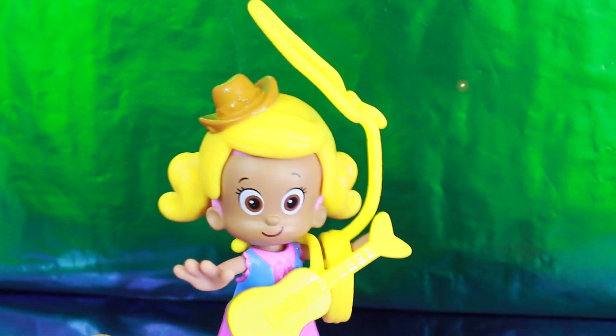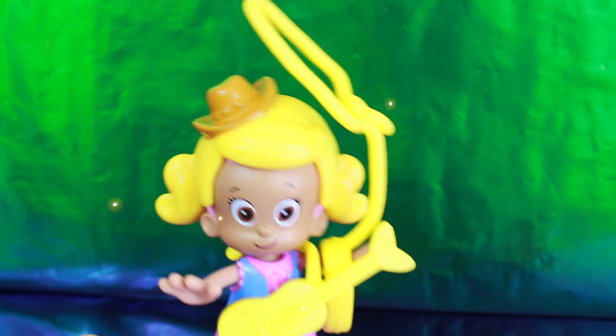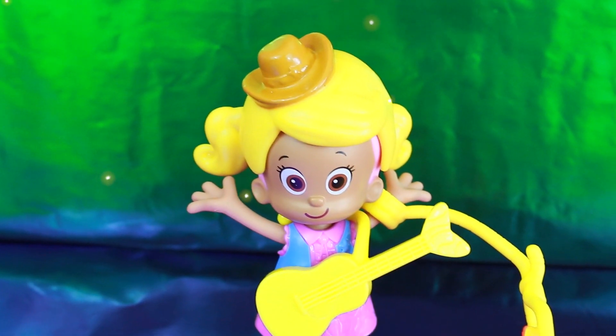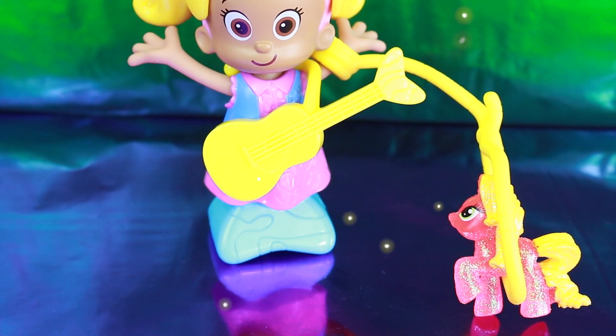Thank you everybody for helping Molly get ready. She wants to show you a little trick — she's going to lasso something. Do you know what it will be? I think she got something. What is it? Aww, My Little Pony! Good job Molly.